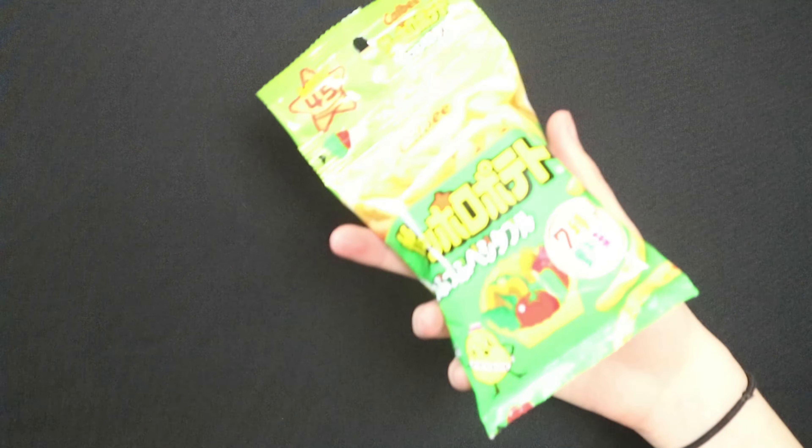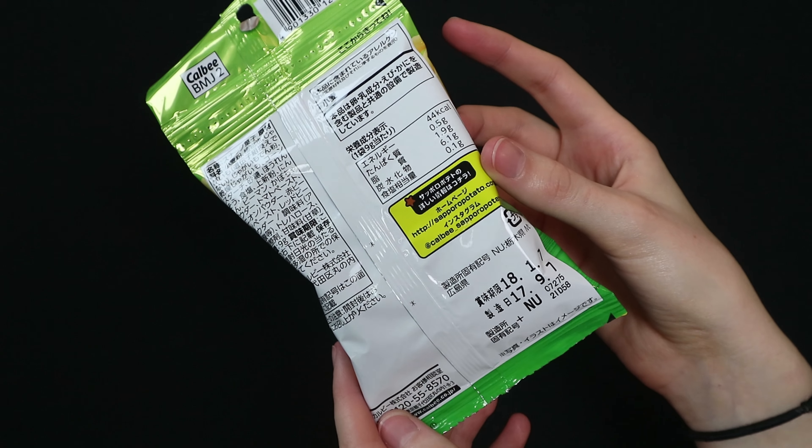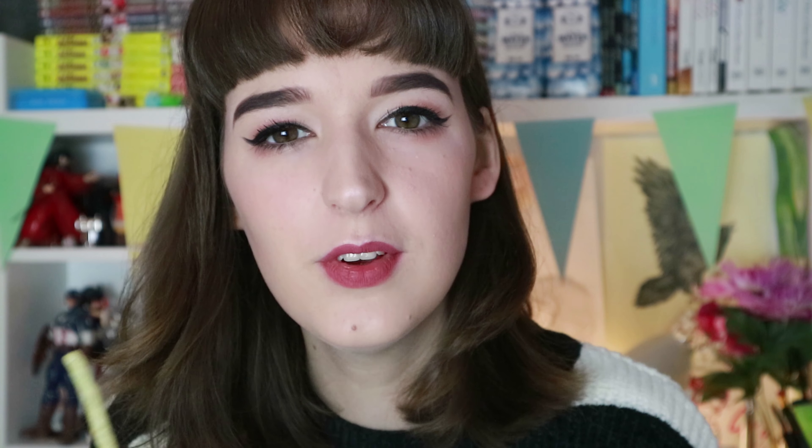The next thing I have is some crisps — I think this is the Sapporo potato vegetable snack. These are just little chips and they don't really smell like vegetable, they smell kind of salty and savory. These taste just like vegetable oil — Palm Bears would be the exact equivalent here in Ireland. This is very pleasant, much nicer than the squid. Ten out of ten, would buy these again.